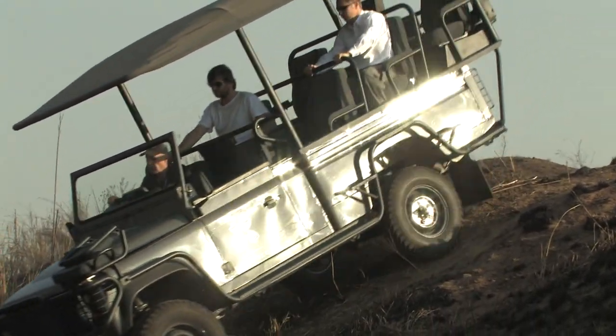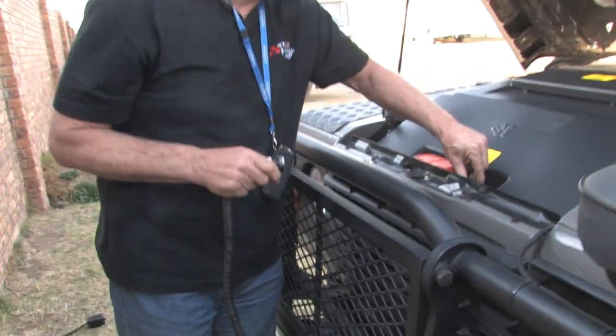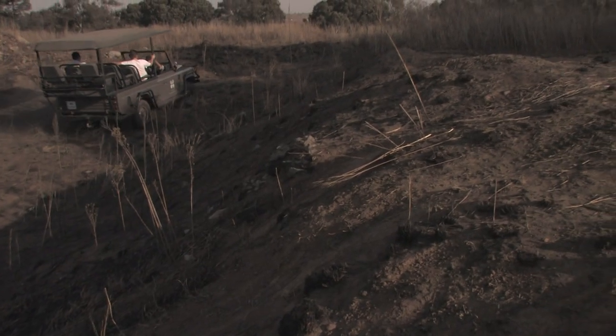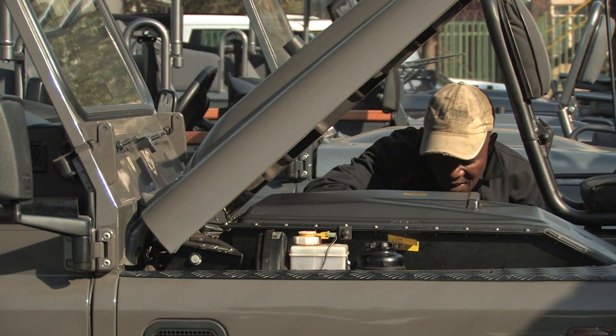The truck charges on a regular power outlet in about six hours. In Africa, fuel costs are more than triple the United States, so the vehicle's purchase price can be recouped in three years of daily safari driving. Its battery is fully recyclable, making it even more Earth-friendly.